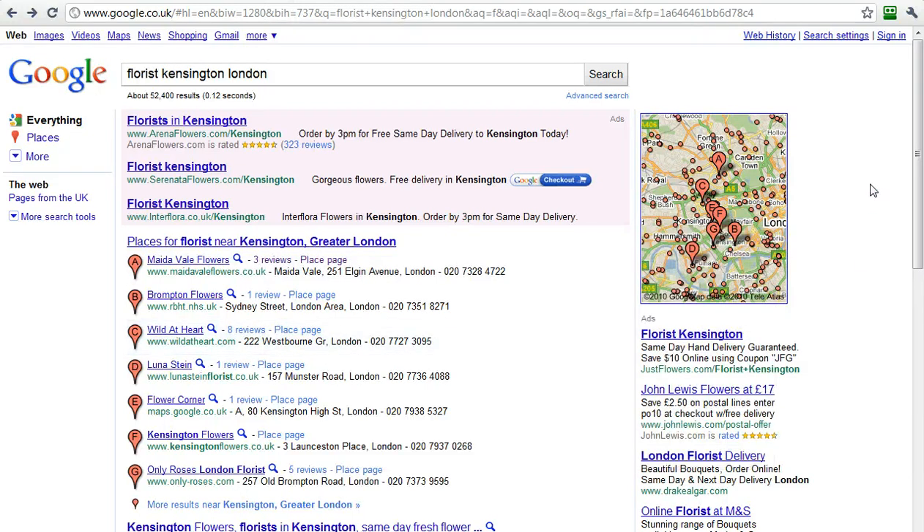Hi, this is Monty Hipsch, the Google Guru, and today I'm very excited to talk to you. It's the middle of November, and Google has done a number of innovative things in the last month. I want to talk to you about being found on the front page of Google and the only three ways you can be found here.